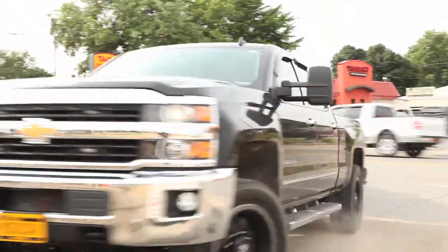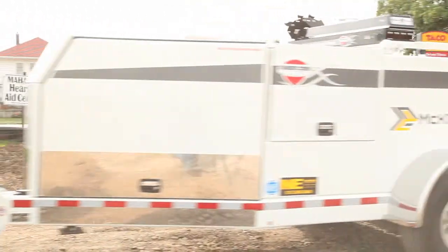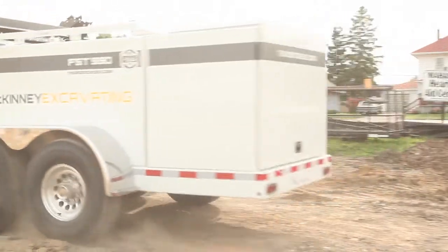We do underground utilities, site grading — a little bit of everything, from your commercial job site to your water main breaks to building roads.